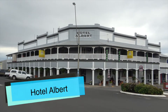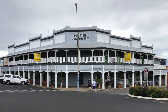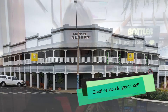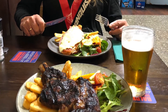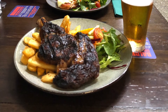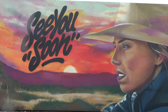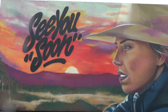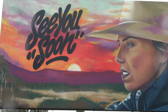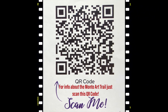Wow, the Hotel Albert sure is big. We certainly enjoyed our stay in Monto, and I have to thank the Albert Hotel for their hospitality, great service, and the food was fantastic. You certainly will see us soon. Later. Thank you.